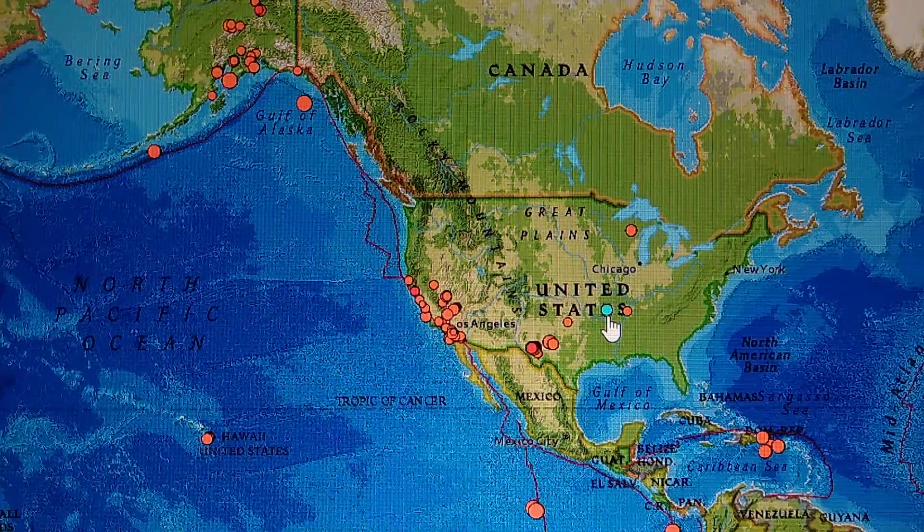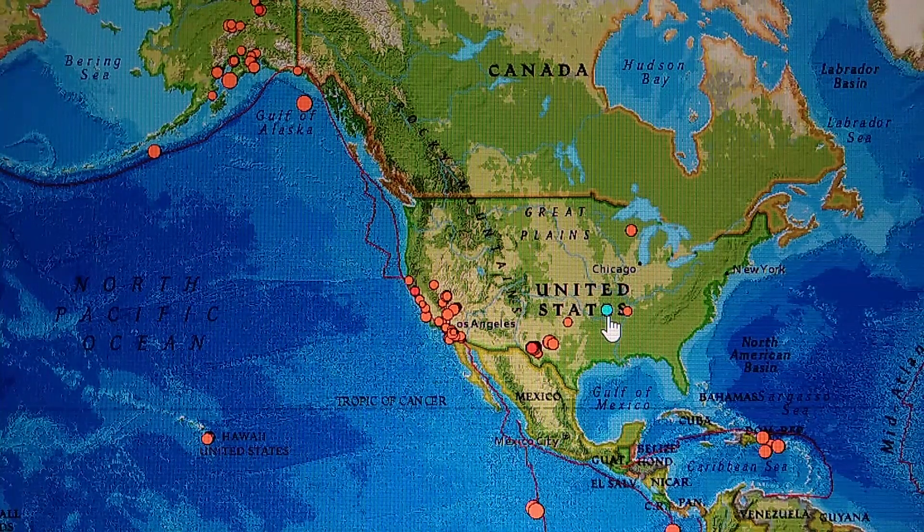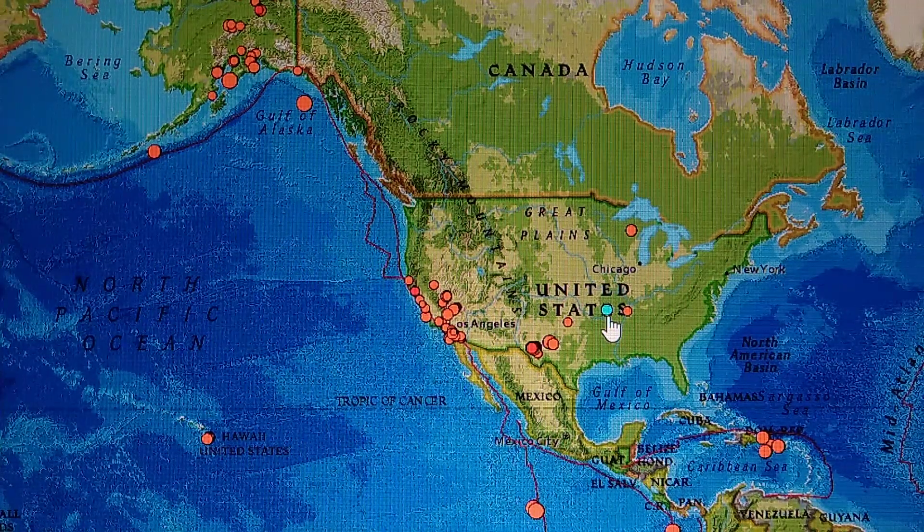We also got 1.8 southwest of Ridgely, Tennessee, 3.6 miles deep, and a 2.2 west-northwest of Bull Shoals, Arkansas, 1.1 miles deep — that's another earthquake in there, you just have to zoom in to see that one.